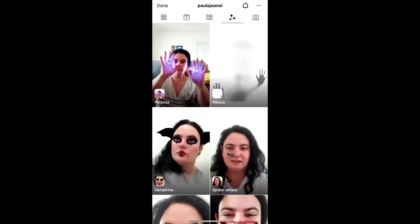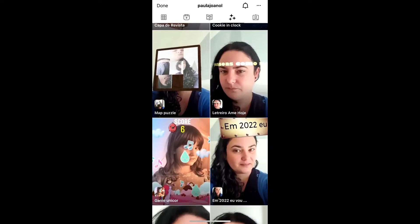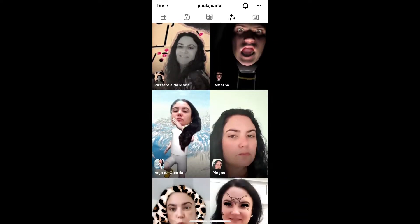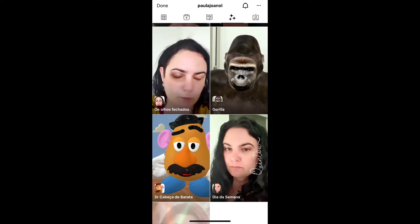She has some awesome filters, so check her filter gallery — she has lots of filters, so check carefully. Find the filter, tap on it and you will see a preview. From there you can save it to your Instagram camera tray, and you can tap on 'Try' to try the filter.